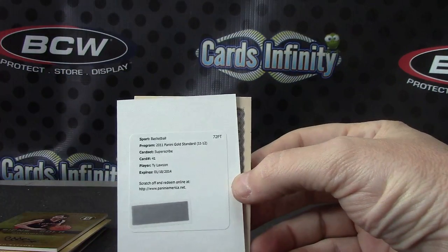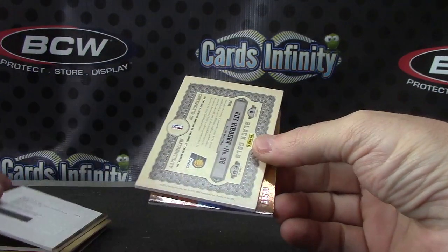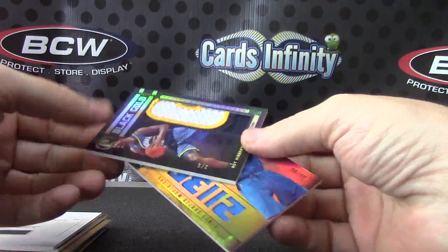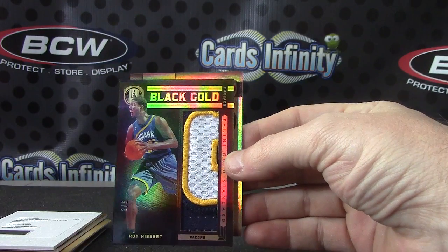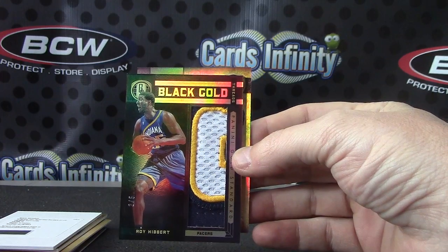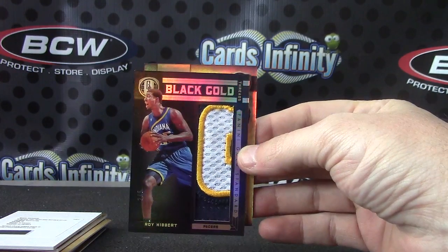Flip superscribe — Ty Lawson. Flip jumbo patch — pretty nice one too — Roy Hibbert, two of five. Those are tough to get, those are like one in every five cases maybe. I don't know, I can't remember. Good looking card though — Roy Hibbert, two of five jumbo.